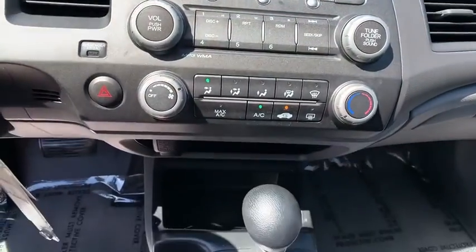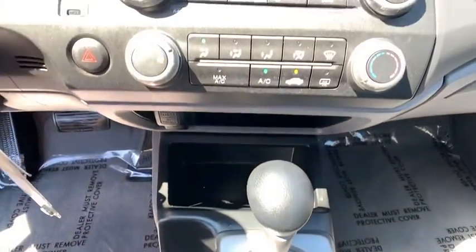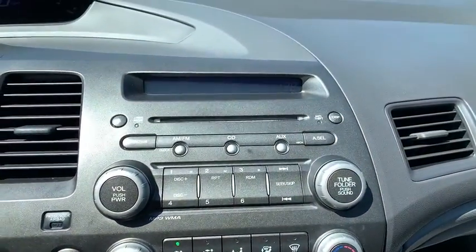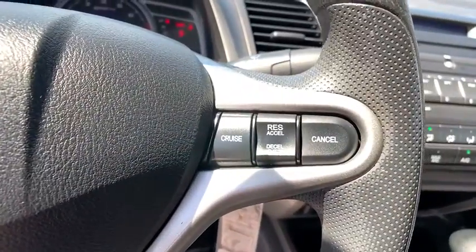Dual airbags, power steering, CD player, security system, rear window defroster, power windows, tachometer, remote keyless entry, panic alarm, tilt steering wheel, cloth seat trim, front bucket seats.